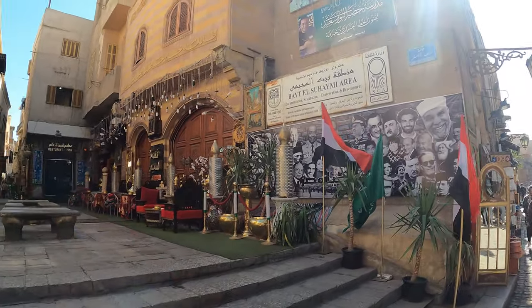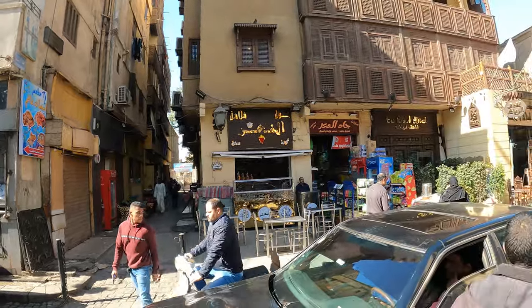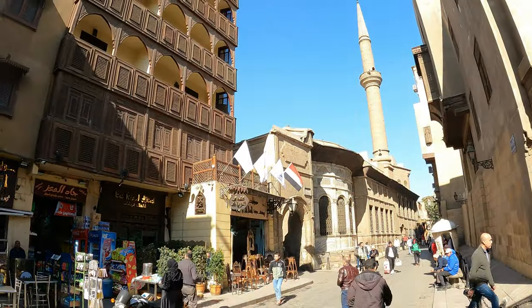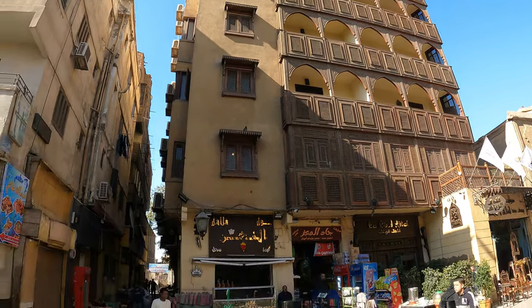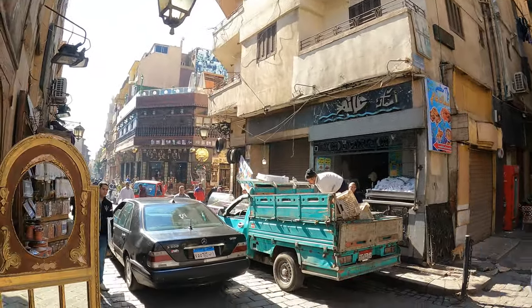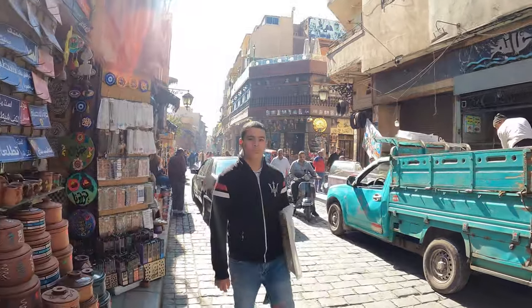This is the Baitul Sihami area. There is also a mosque in front — look at this, the building's architecture is so beautiful. Now I have to go in the next direction and explore it further.